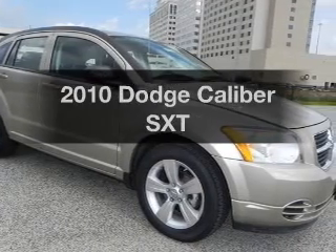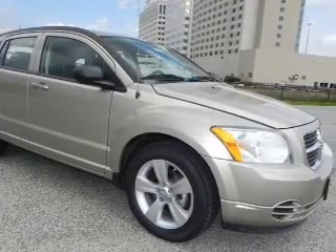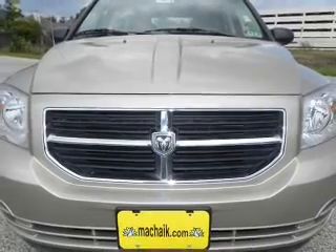Introducing the 2010 Dodge Caliber. Travel the roads in style and comfort in this great vehicle.